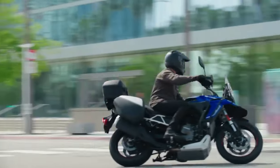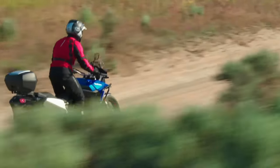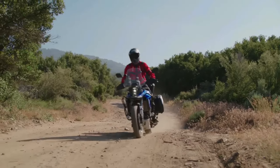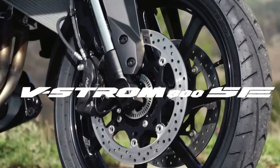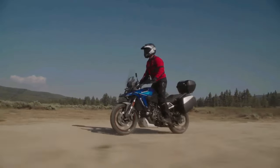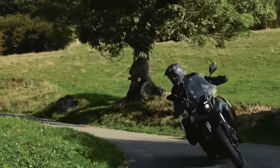The bike comes with the same 776 cc parallel twin motor, developing 84 bhp and 78 Nm of peak torque. The rider can choose from three ride modes and it comes with Suzuki Intelligent Ride System, ride-by-wire, quick shifter, low RPM assist, and easy start. The Suzuki V-Strom 800DE Rally Edition has launched in France, offering neighbors across the channel a new options pack.